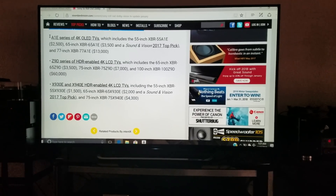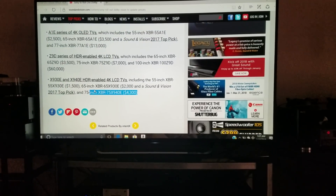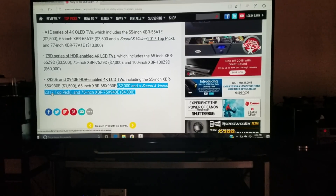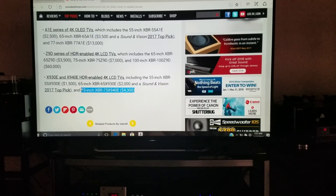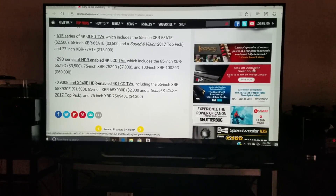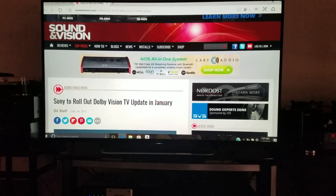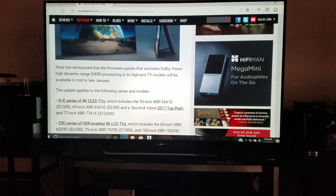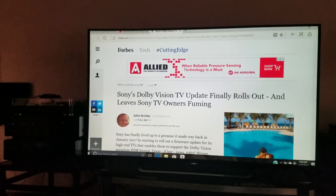Among the models included, Sound and Vision's top pick is a 65-inch TV at around two thousand dollars, and the 75-inch version is also there — that's got to be a great TV. Good news overall: the Sony Dolby Vision update will finally be here mid-to-late January of this year.